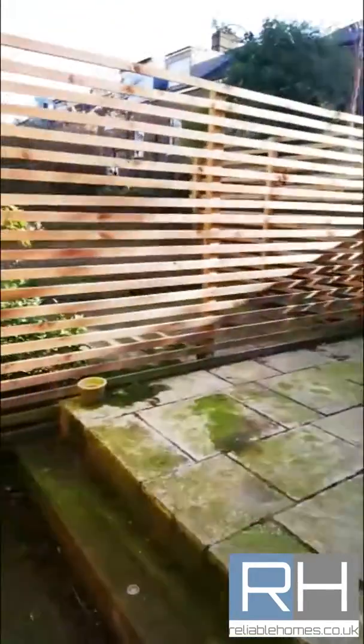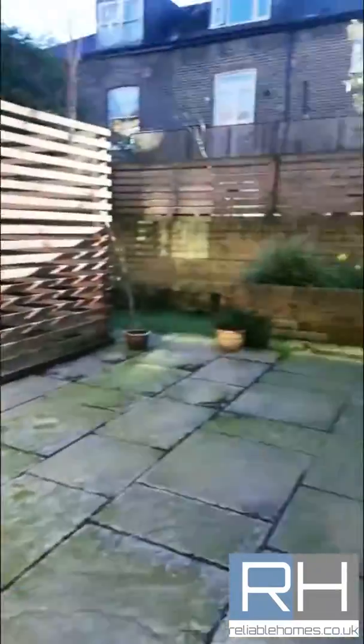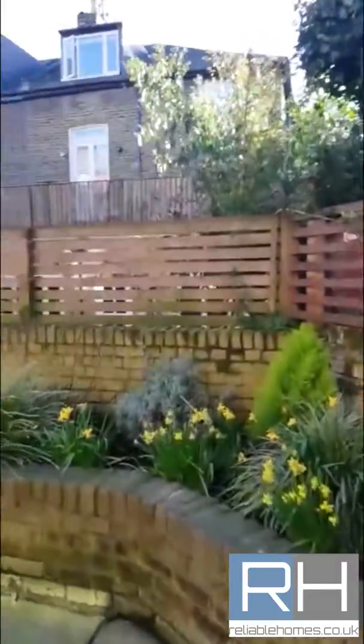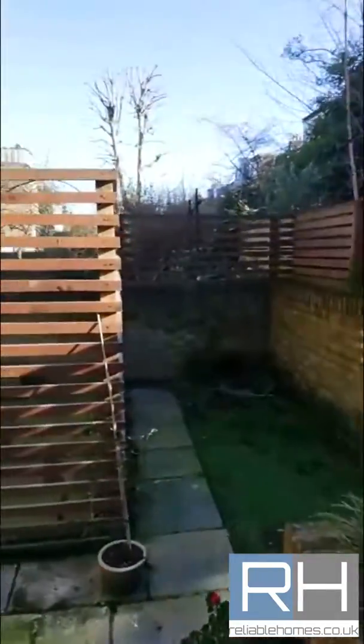And that's flat number one. We've also got a first-floor flat, which we can see next.